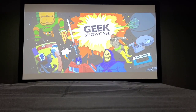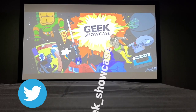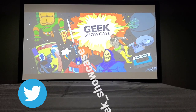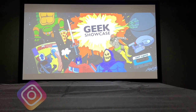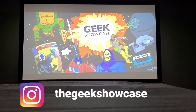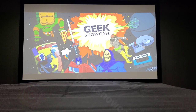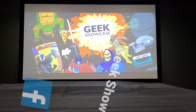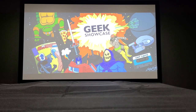Hey guys, this is Just Another 80s Geek and you are watching the Geek Showcase, where we showcase all things geeky and we are geek proud — nothing to be ashamed of or get made fun of. It's all positivity here on the channel. We just highlight things that you can be geeky about, and today we are doing another look at some baseball cards because I am a baseball card geek.